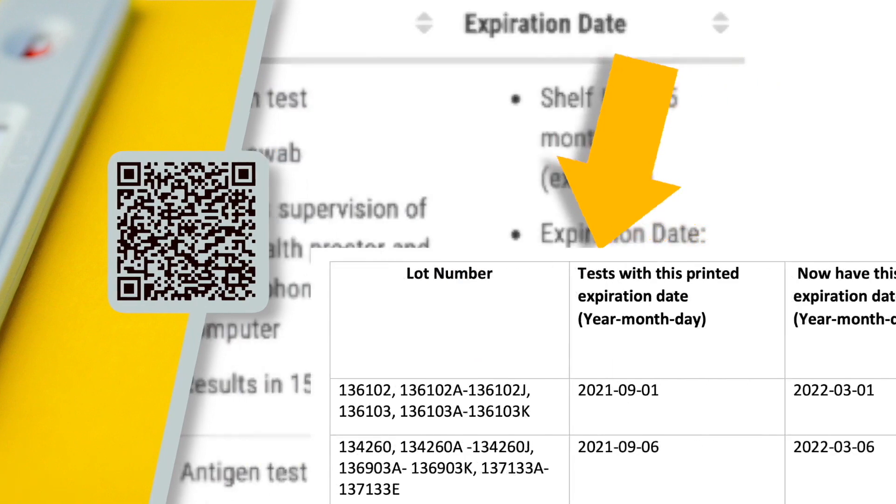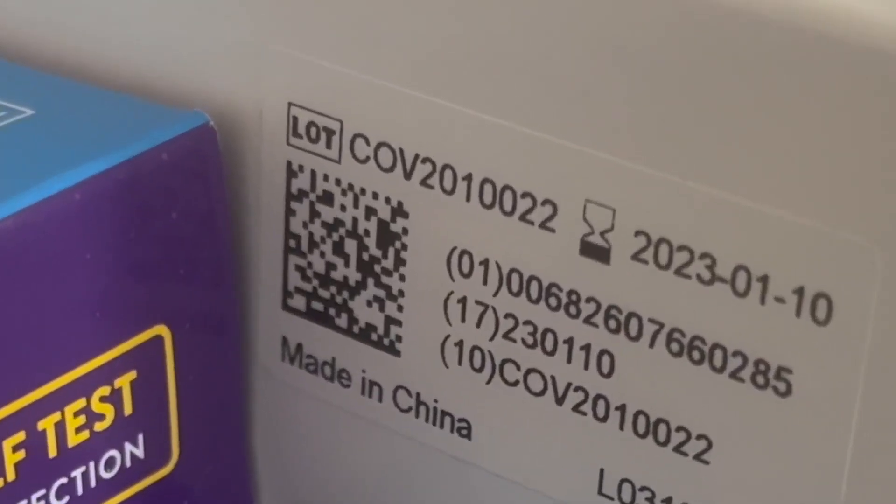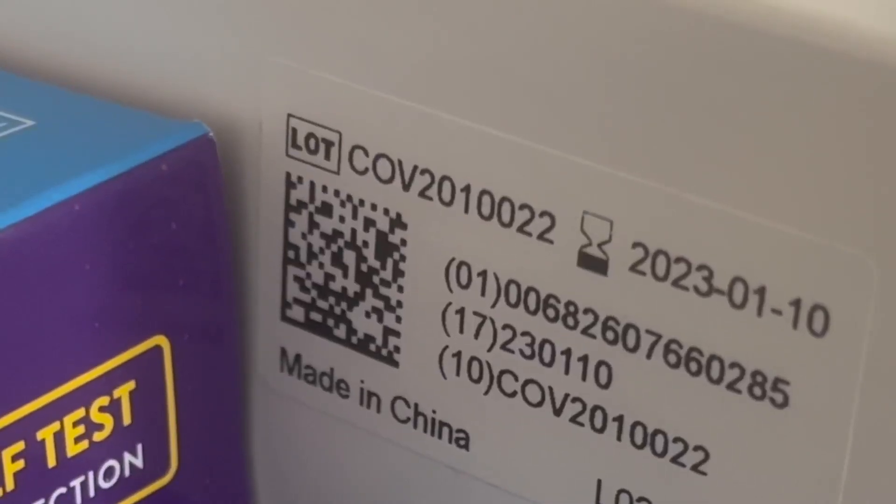Finally, look for the lot number of your test — you'll find that lot number on the sticker with the dates or printed somewhere on the box. Many tests have been extended for six months, but not all. If yours has been extended, consider writing the new expiration date right on the box so you don't forget.